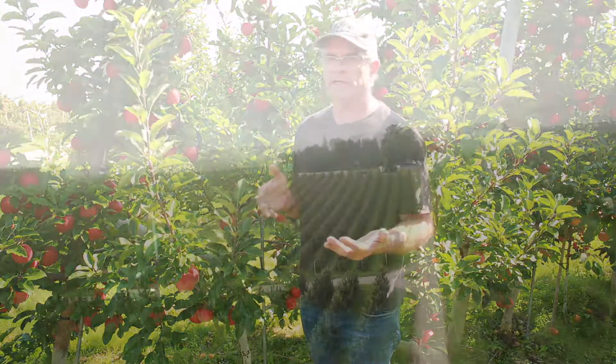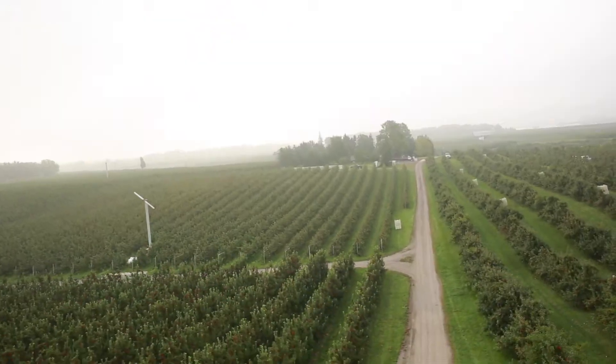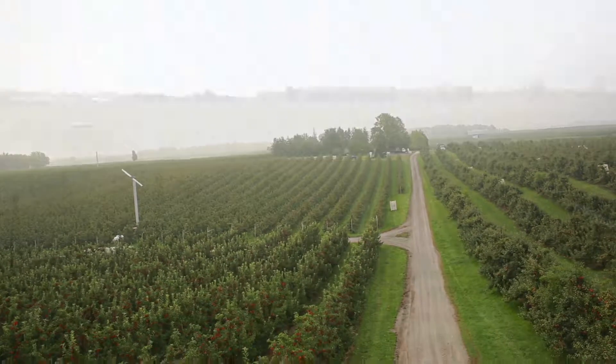That's the challenge with orchards — it's always evolving, you always have new pests. Usually the new pests come from other countries, so they have no natural predators here, and it makes it a real challenge to try and control them.